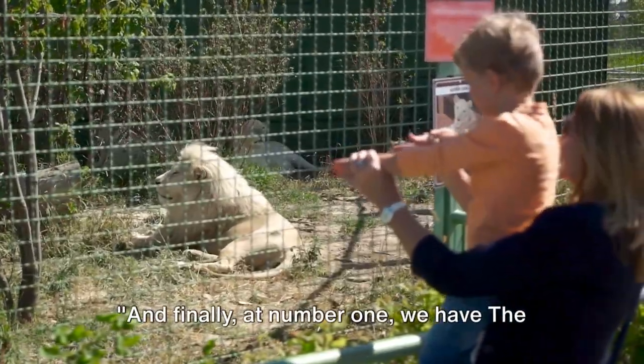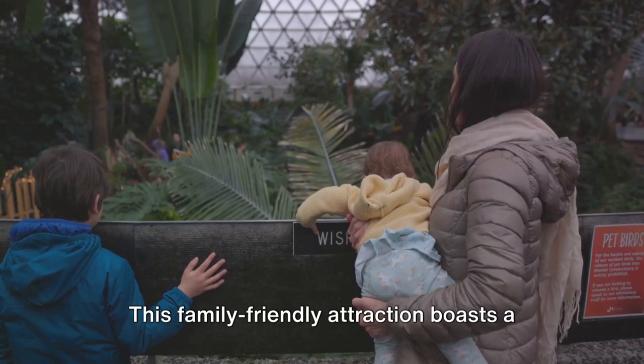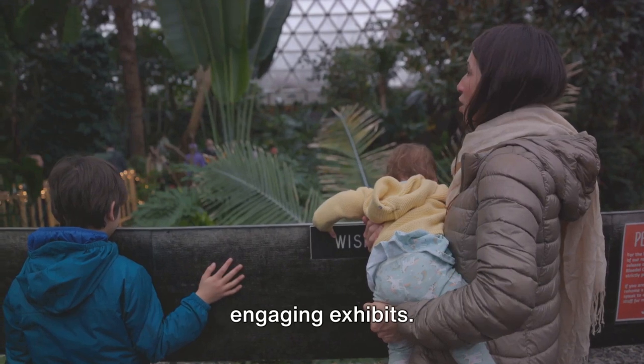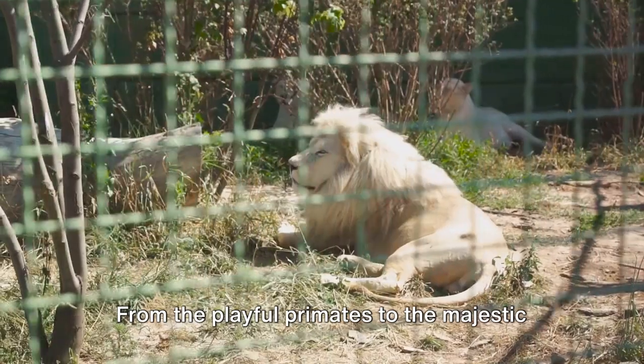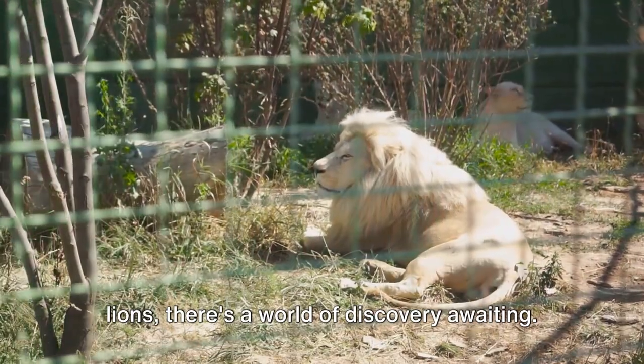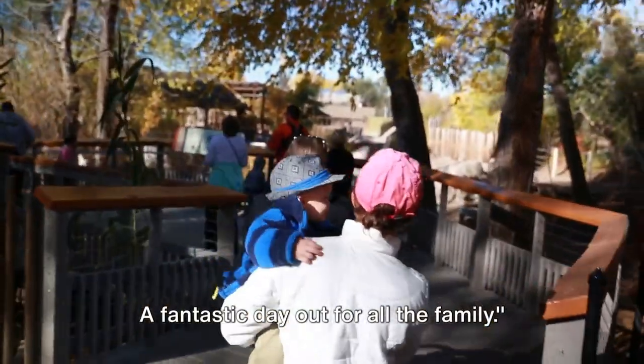And finally at number 1 we have the Birmingham Zoo. This family-friendly attraction boasts a remarkable assortment of animals and engaging exhibits. From the playful primates to the majestic lions, there's a world of discovery awaiting — a fantastic day out for all the family.